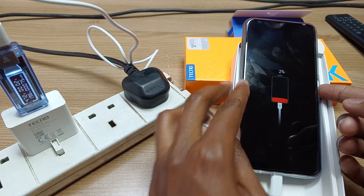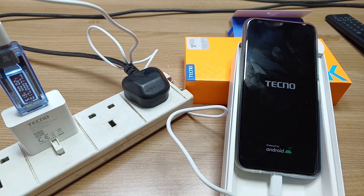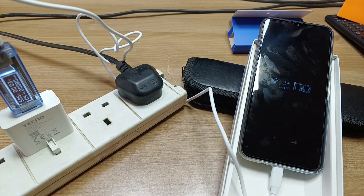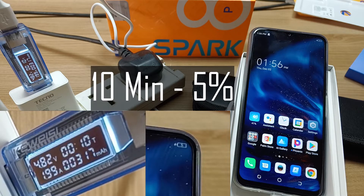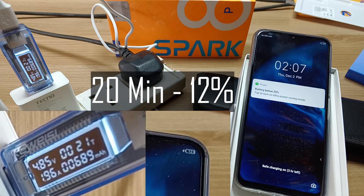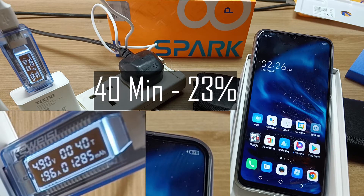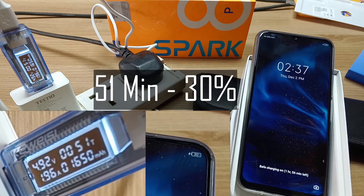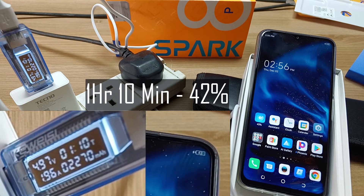After two minutes the charge is at 2% — time to turn on the device. After 10 minutes the phone is at 5%. After 20 minutes it's at 12%. After 32 minutes, 23%. It's going very slow because this is not a fast charger. After one hour we're at 36%, and at one hour and 10 minutes, 42%.